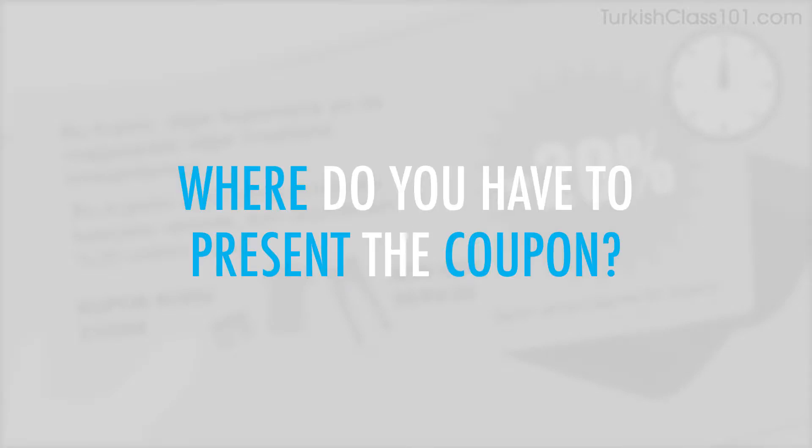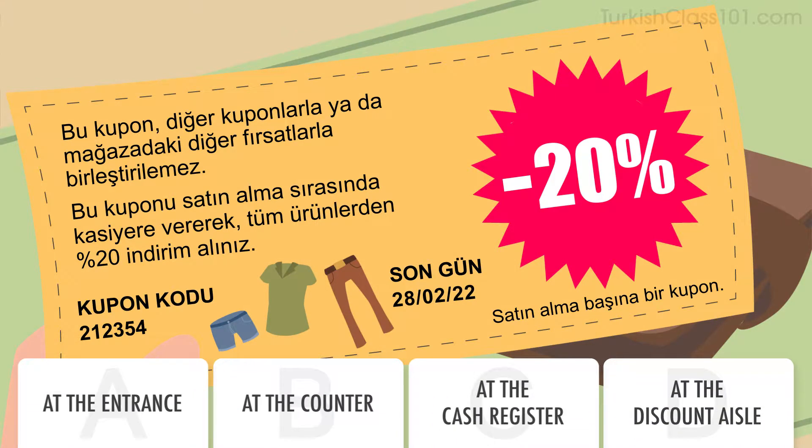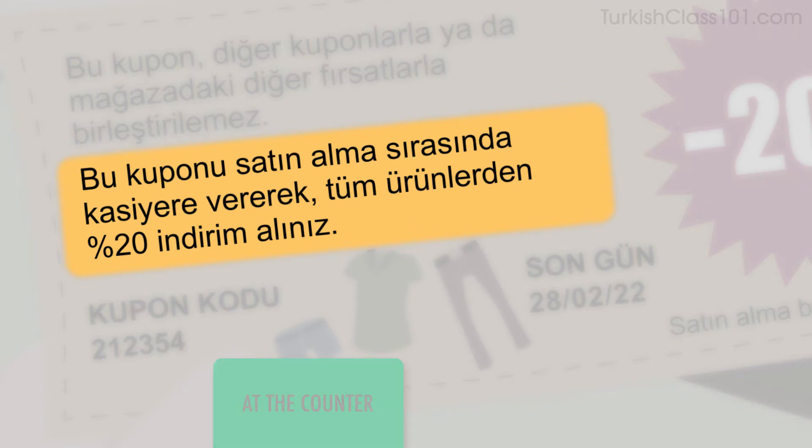Where do you have to present the coupon? It says, present this coupon at the counter at the time of purchase to receive a 20% discount off all items. Bu kuponu satın alma sırasında kasiyere vererek tüm ürünlerden %20 indirim alınız.